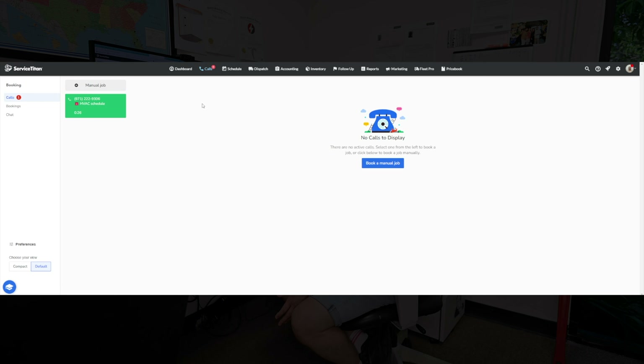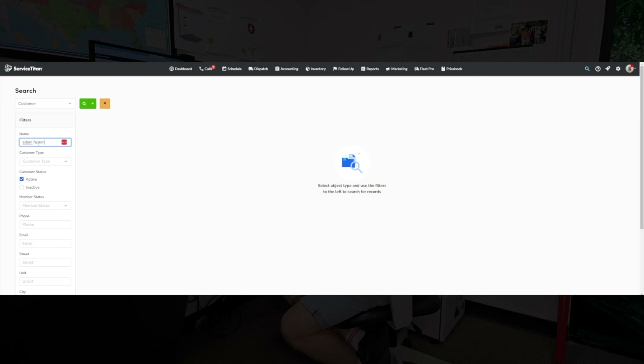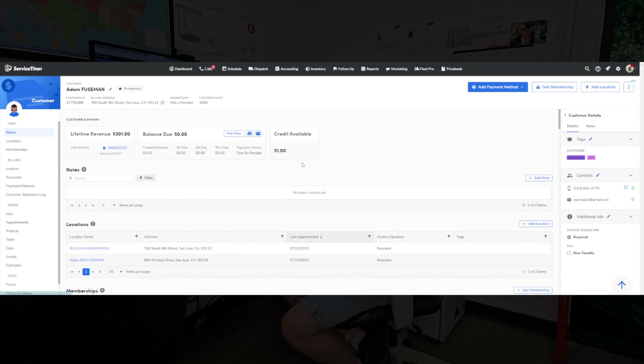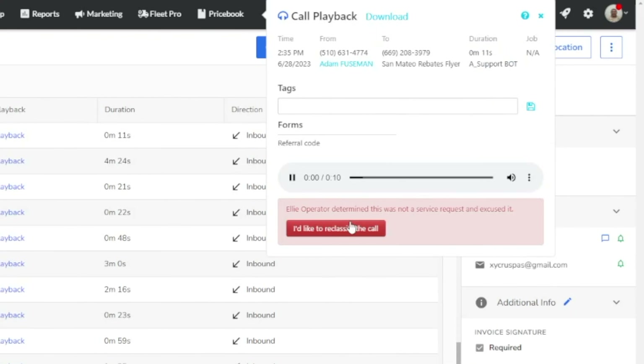The next feature I want to mention is phone integration. Service Titan has a feature that shows caller information during a call, and calls can be scheduled directly from Service Titan itself. When a customer calls our phone number — which comes from Service Titan and is redirected to our call center — we see the call in the system and it is completely recorded by Service Titan. For example, if I pull up a customer like Adam Fuseman, I can see all jobs and all calls made to our phone number. Calls may be monitored and recorded for training or quality assurance purposes.